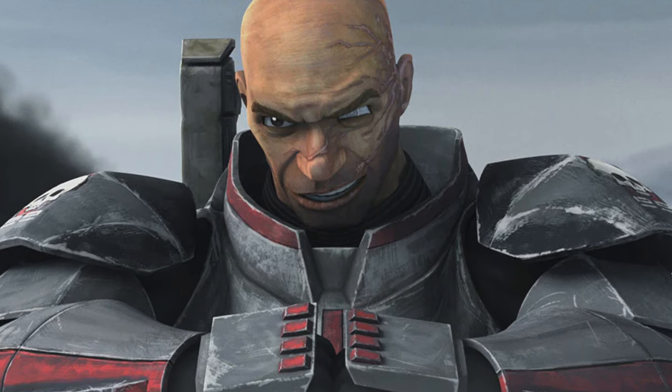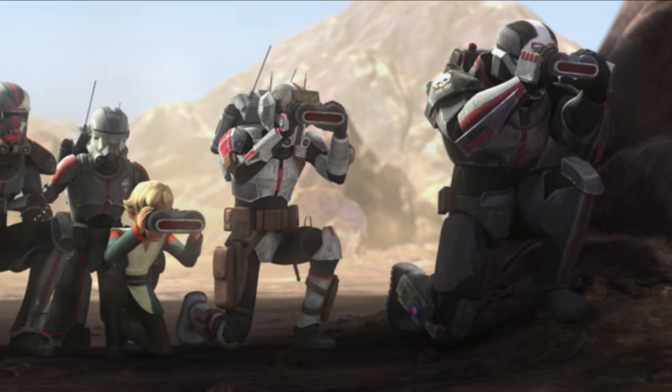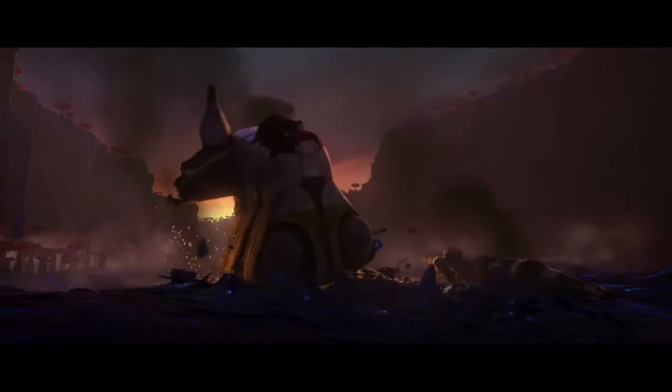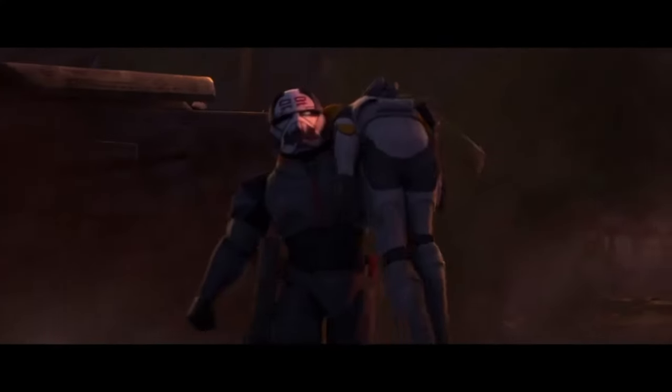Wrecker was a clone commando who served in the Grand Army of the Republic during the Clone Wars as part of Clone Force 99, an elite squad of soldiers with desirable genetic mutations. Wrecker was engineered with superhuman strength, which he showcased as he lifted a damaged LAAT gunship off of Commander Cody, as seen in The Clone Wars Season 7.